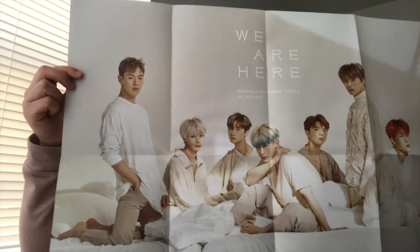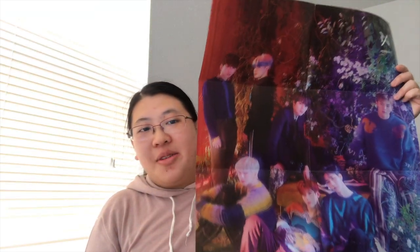Here's number one. The second poster is actually really similar to the first one. Here's the third one. And here's the last one — I accidentally ripped it when I was opening it, but it's longways, here's the fourth one.